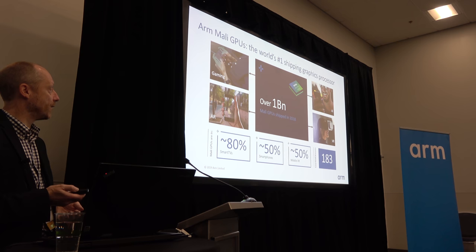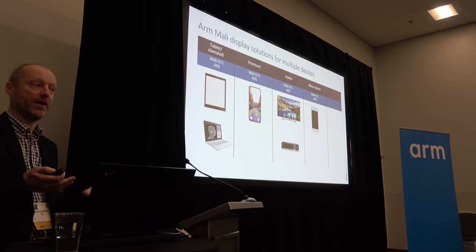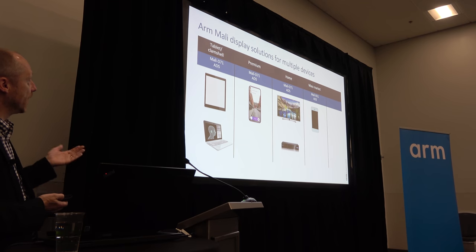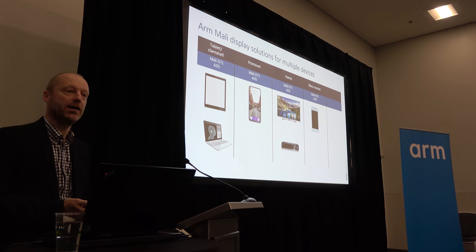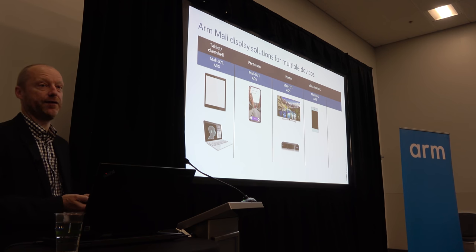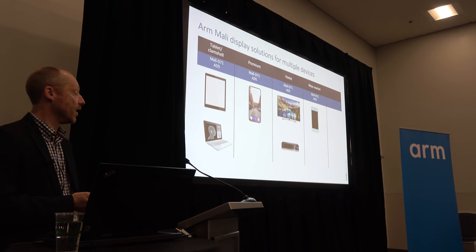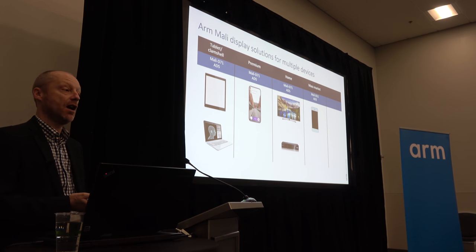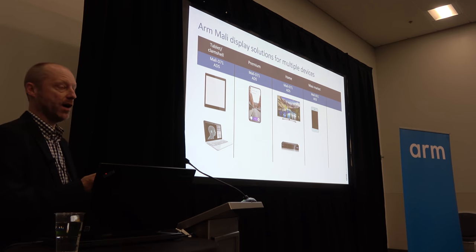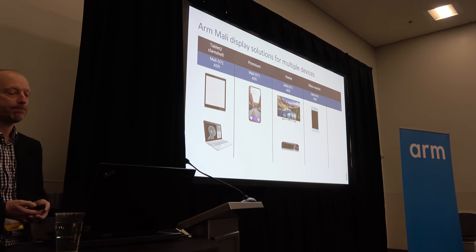Mali is not just about graphics — we also have display technologies. Our display technologies are relatively new compared to the other bits of IP, so there are no staggering numbers yet, but we'll get there. Today we have a series of products serving clamshell, premium, and home markets: Mali D71, our current premium display processor, alongside Assertive Display 5, which allows viewing of HDR content on an SDR screen. The mass market is served by Mali D51 and Assertive Display 3.